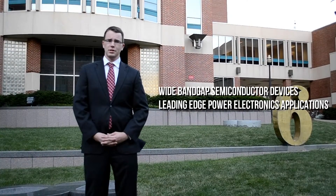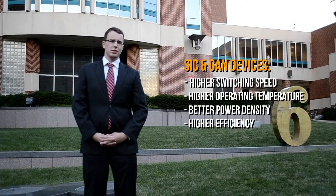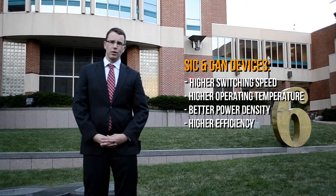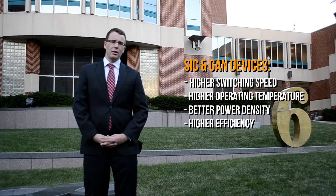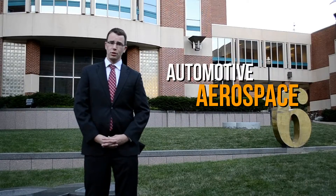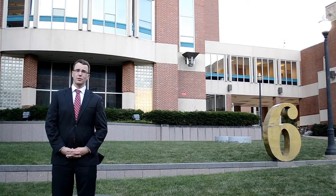Our research at CHIPPE focuses on utilizing the strengths of wide bandgap semiconductor devices in leading-edge power electronics applications. These devices, currently created from silicon carbide and gallium nitride, allow for higher switching speeds and higher operating temperatures than typical silicon. These devices allow for better power density, higher efficiency, and see many use cases in industries such as automotive, aerospace, and utilities.